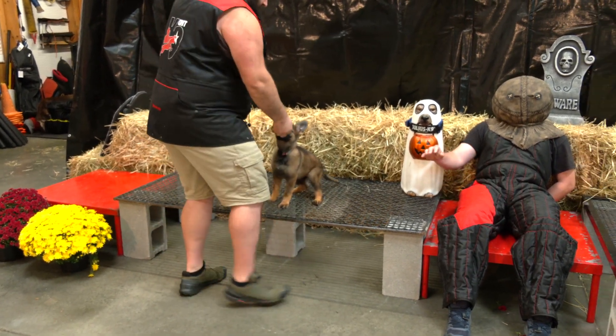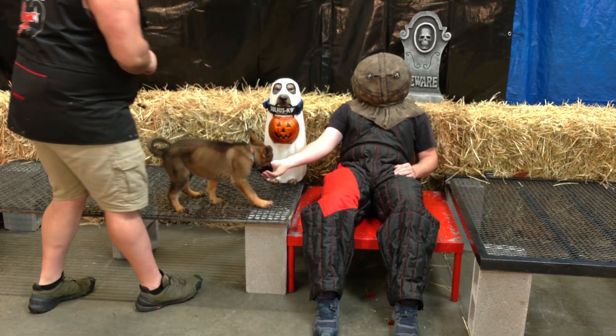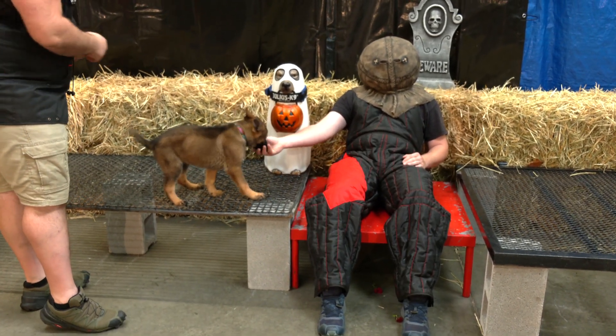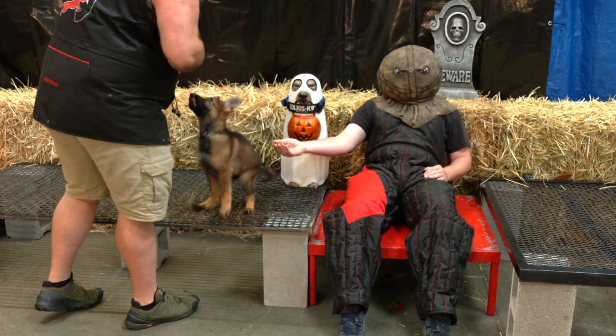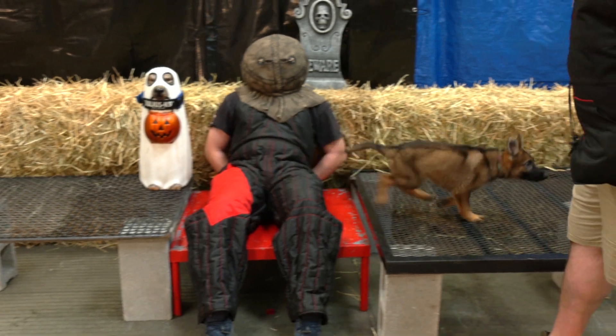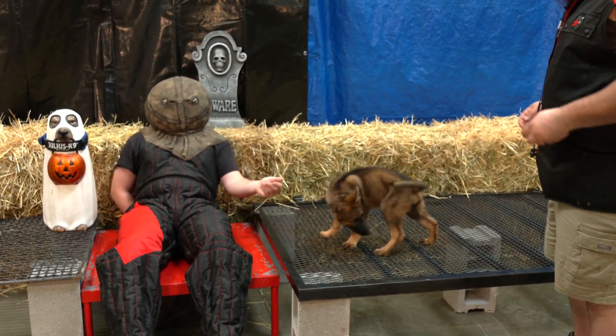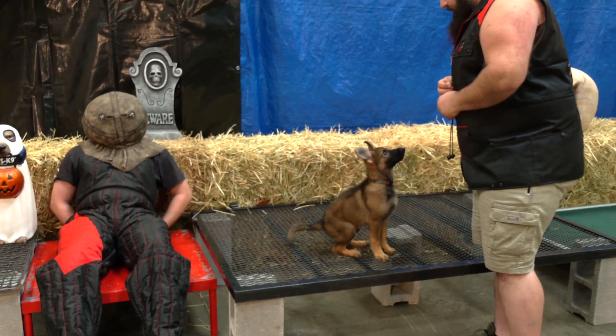Okay scary man, your time to shine. I'm going to bring her over here. She gets to see it, smell it, eat from its hand. Look at her tail wagging — see her body is not concerned one bit. Let's run across him one more time Velma. Yeah, use your other hand if you don't mind. You can see her confidence is booming. Not concerned one bit.